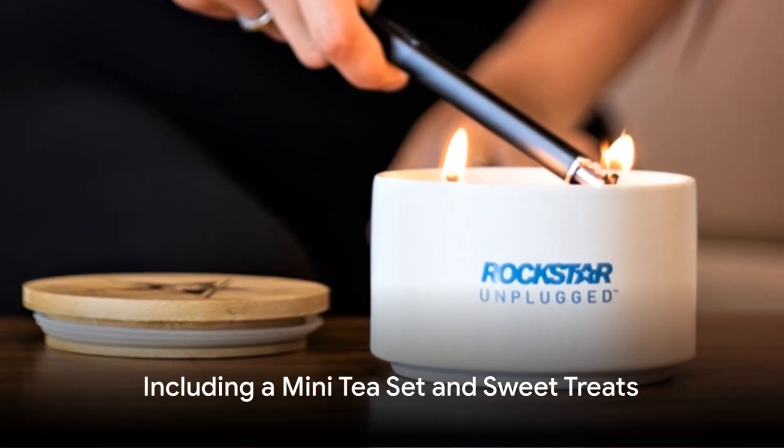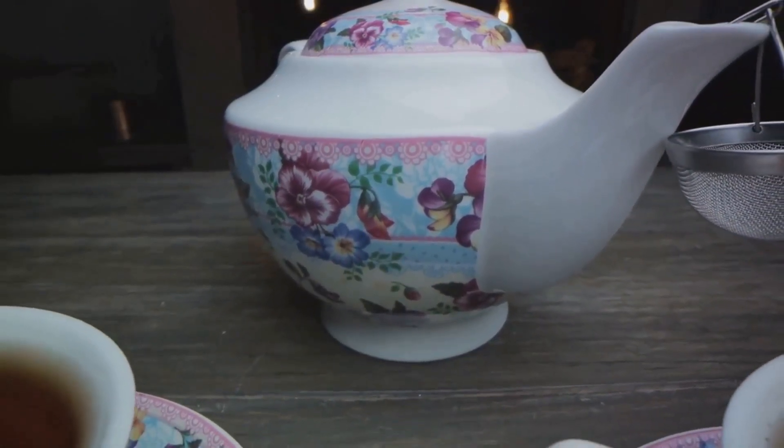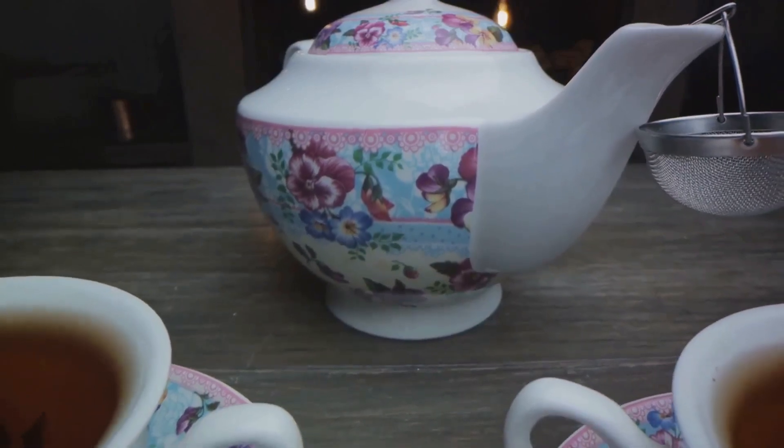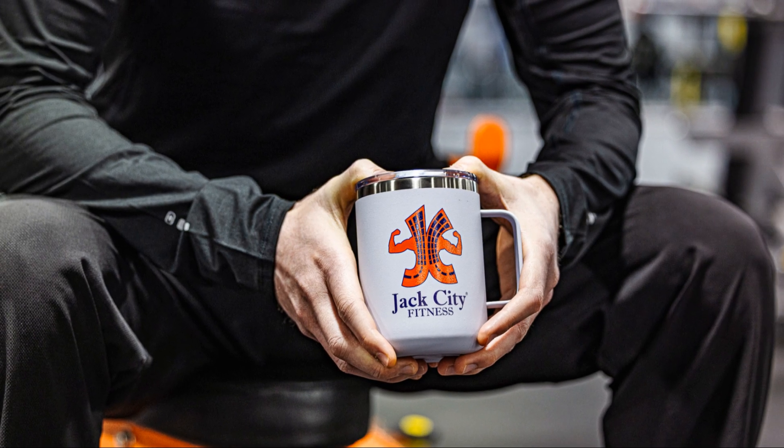For the tea lovers, consider including a mini tea set. A teapot and teacups make for an elegant gift that's sure to impress. And again, brand them — it's all about reinforcing your business in the minds of the recipients.